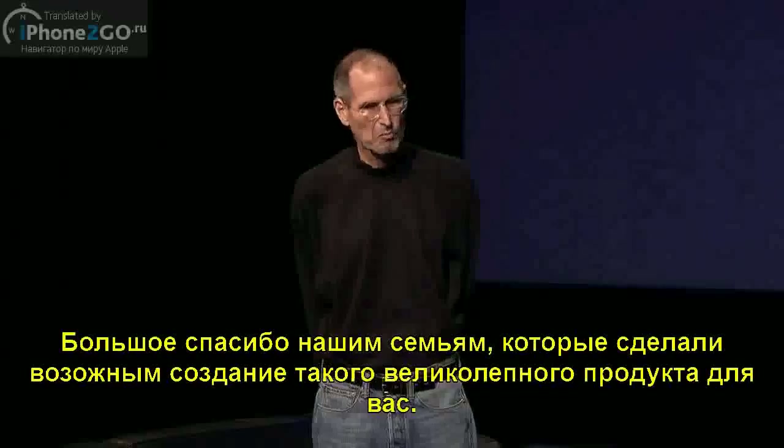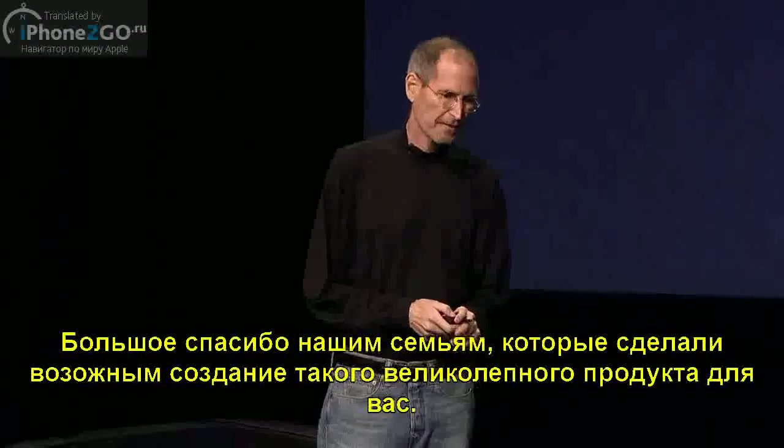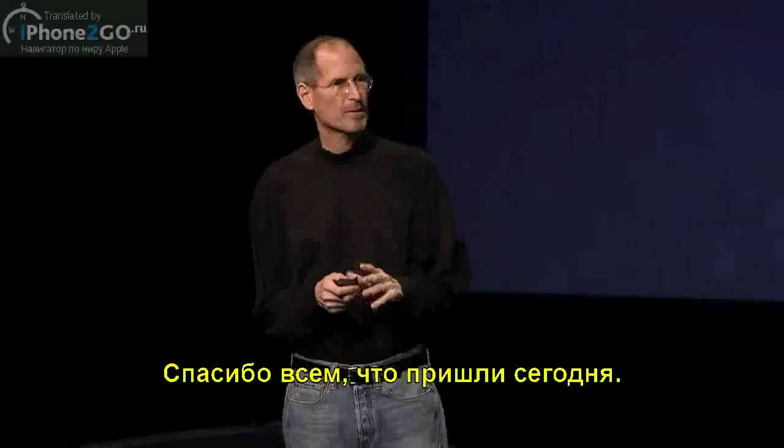Thanks for coming this morning. We've got a great hands-on area, and I'd really encourage you — go get your hands on one of these things. You won't believe it. Thank you very much.